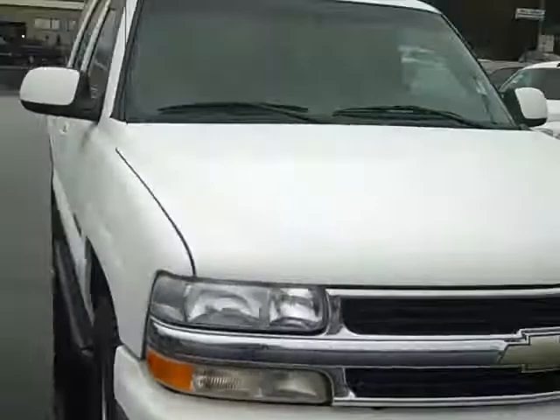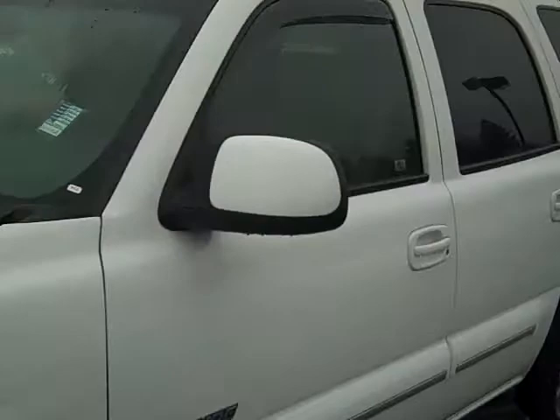Got a little front boo-boo right there, a little dent, but you know what — what really matters on this Tahoe is that it runs, and it sure does, and it's in good running condition.